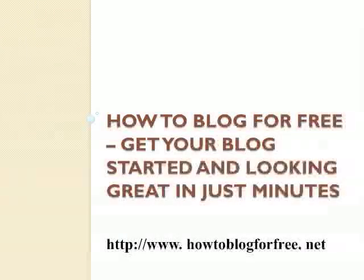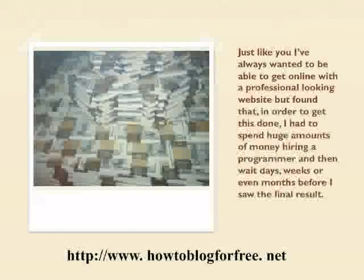How to blog for free — get your blog started and looking great in just minutes. Just like you, I've always wanted to get online with a professional-looking website, but found that in order to get this done, I had to spend huge amounts of money hiring a programmer and then wait days, weeks, or even months before I saw the final result.